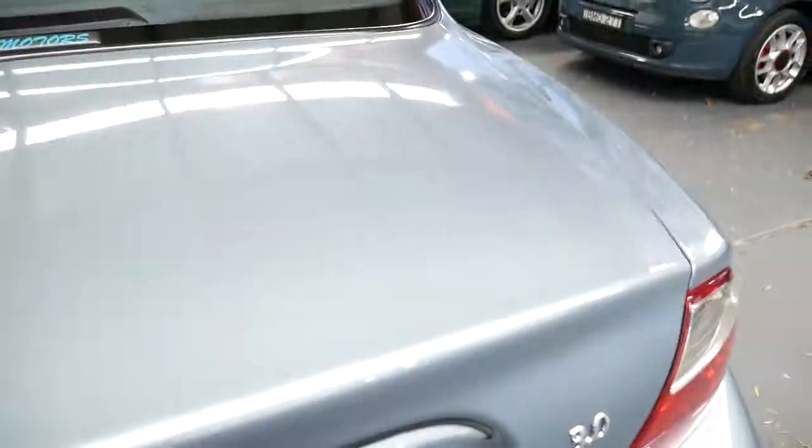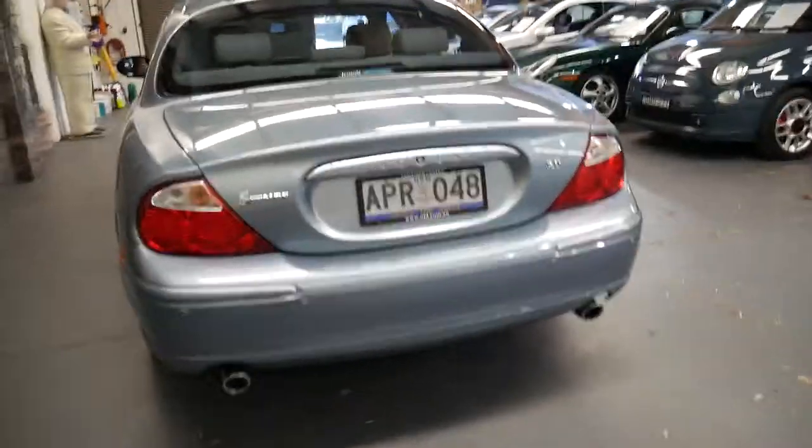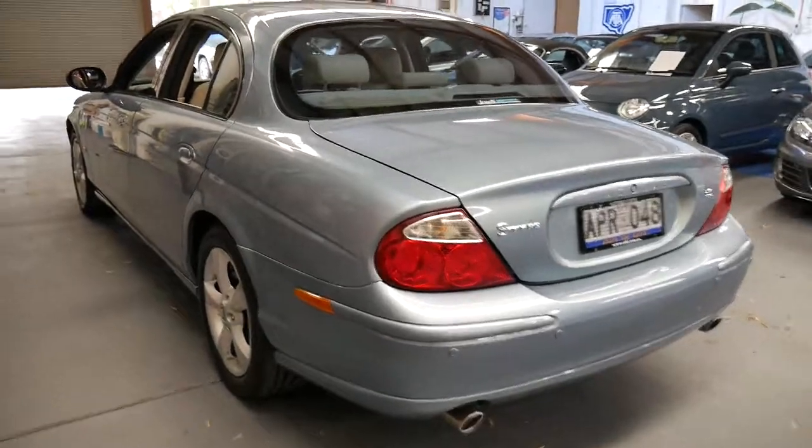It's got a full-size spare which is an alloy wheel and a nice big battery. The three-litre engine with the six-speed transmission is a great combination — it gives you plenty of power along with some very good fuel economy.